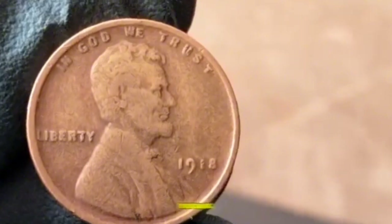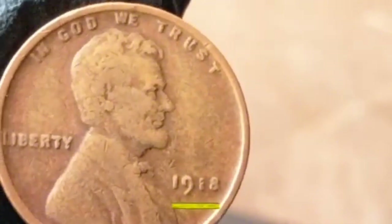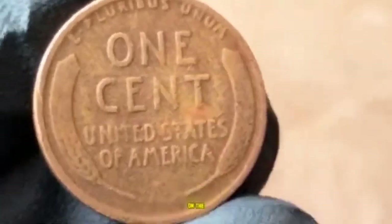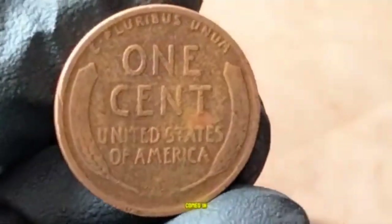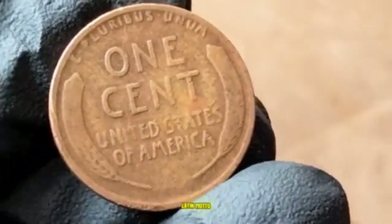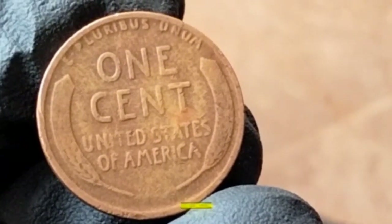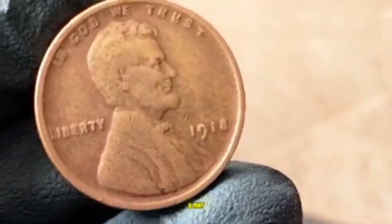On the obverse, you'll see the iconic portrait of President Lincoln facing right, with 'In God We Trust' inscribed above his head, 'Liberty' on the left, and the year 1918 on the right. The reverse features two wheat stalks surrounding the words 'One Cent' and 'United States of America,' with the Latin motto 'E Pluribus Unum.' There are three mint varieties: Philadelphia (no mint mark), Denver (D), and San Francisco (S).